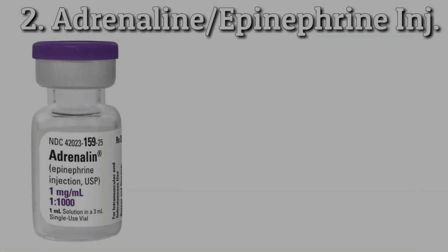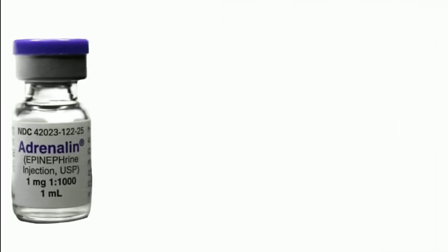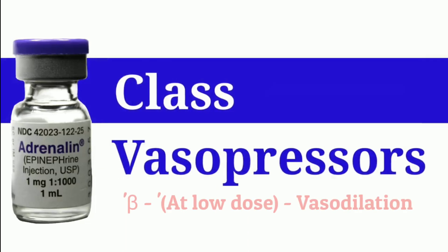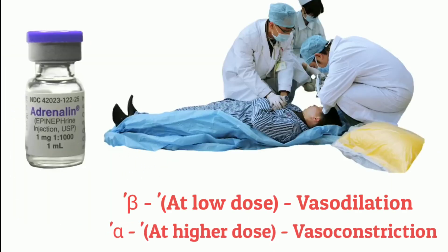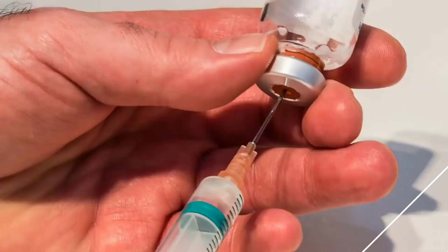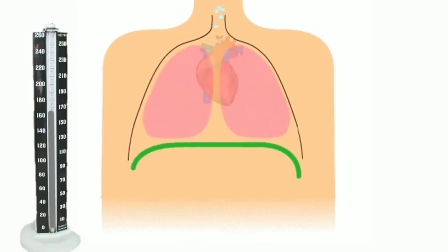Adrenaline or epinephrine is a directly acting sympathomimetic drug interacting with both alpha and beta receptors. At a low dose of 1 to 2 micrograms per kilogram per minute it acts on beta receptors, but at a relatively higher dose it acts on alpha receptors causing vasoconstriction. Injecting adrenaline quickly improves breathing, stimulates the heart, increases blood pressure, and reverses hives.